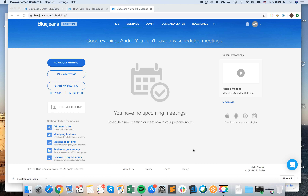Hello everyone, so how to join a meeting in BlueJeans? Super easy — what you need to do is just login to BlueJeans.com, and then here you have 'join a meeting'.